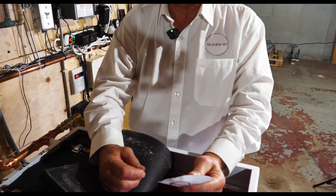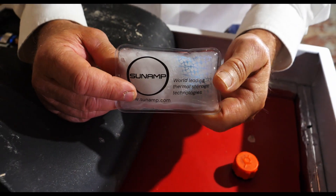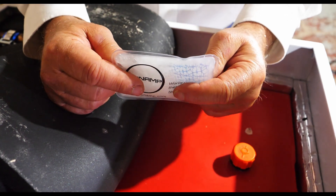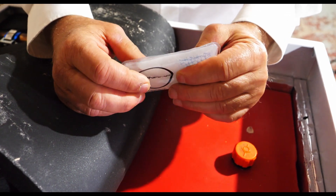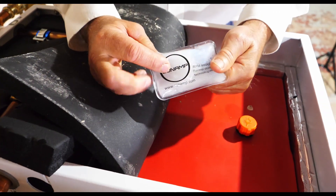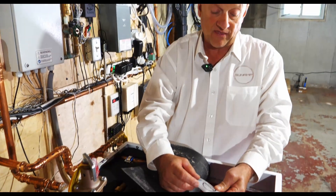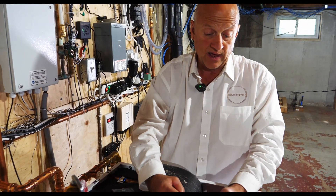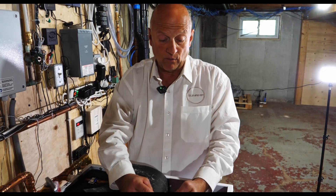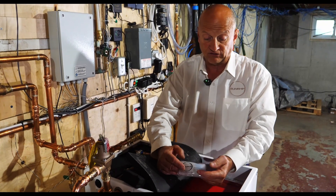Phase change material salt hydrates have been around a long time. The problem was that they weren't very recyclable — eventually they would start to break down and stratify. Sunamp was able to find a way to stabilize the reaction between liquid and solid, and we have had this tested independently for 10,000 cycles. We have an A-plus rating on that — I think we're the only company that has been tested independently and has an A rating. We've also tested it in-house for over 40,000 cycles.